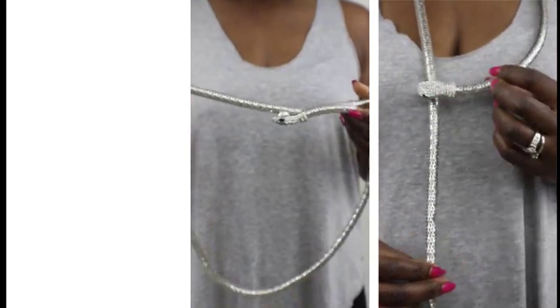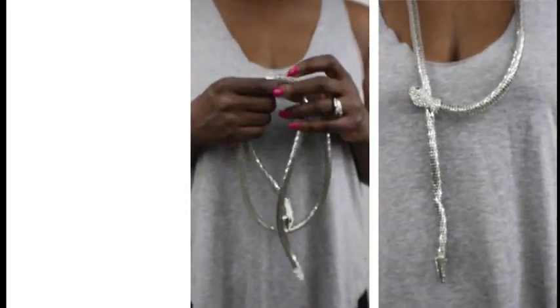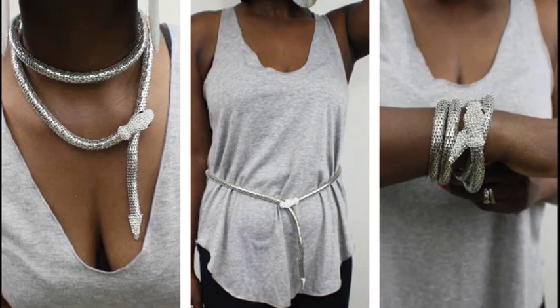And this is definitely my favorite piece out of the bunch. It is so versatile and I love the many different ways that I could wear it.